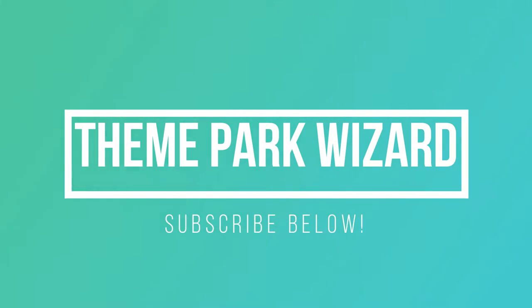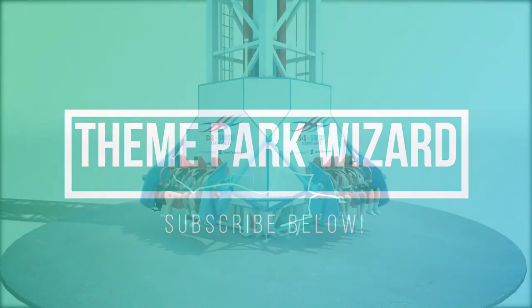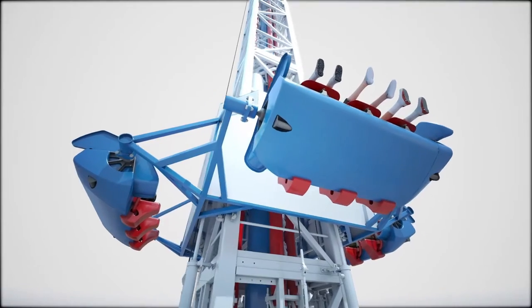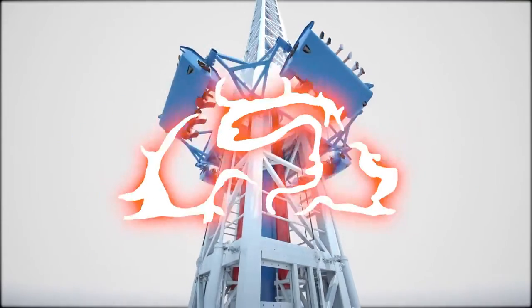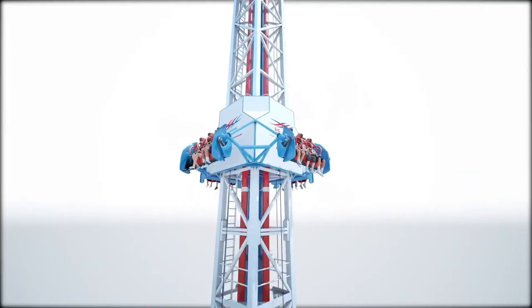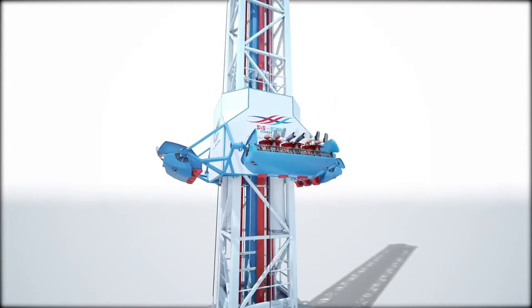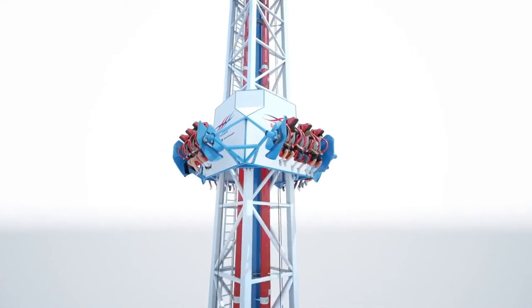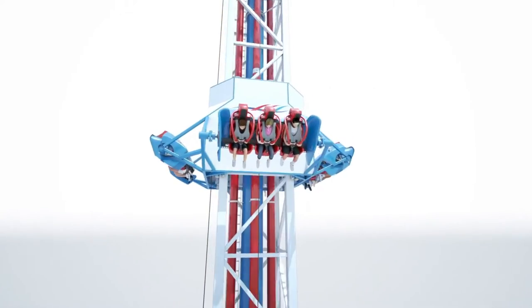Welcome back to Theme Park Wizard — this video is super late. It was supposed to come out in late October, but I definitely wanted to go ahead and check this attraction out. This is from SNS Technologies and it is a new drop tower concept.